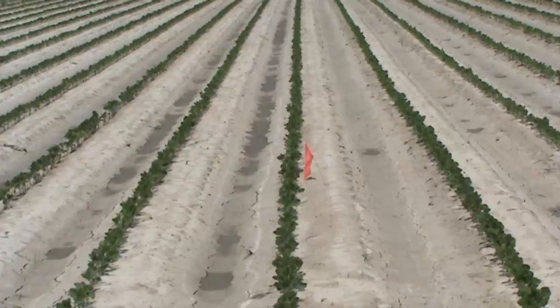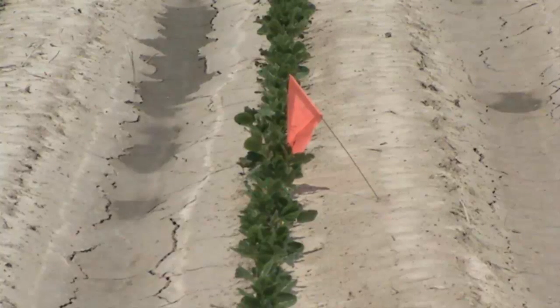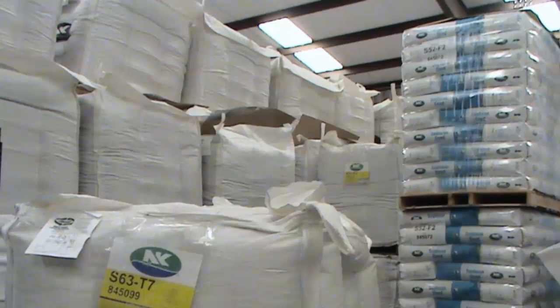According to Dr. Rick Cartwright with the University of Arkansas Division of Agriculture, planting soybean in June makes getting a stand more of a challenge. Seed has now been stored since harvest, and studies have shown that vigor of soybean seed decreases as we get closer to June planting time.